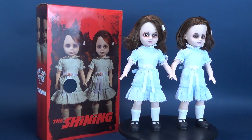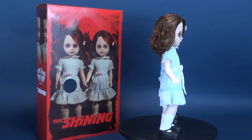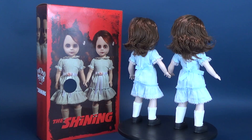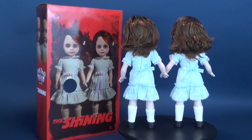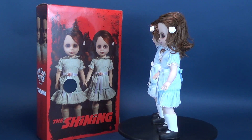Stanley Kubrick's The Shining has been immortalized as the Grady Twins joined the Living Dead Dolls' family. The memorable scene from the cult classic is recreated — press the button discreetly hidden on one of the twins' backs and hear her speak their signature phrases, including 'Come play with us, Danny,' and 'forever and ever and ever.'